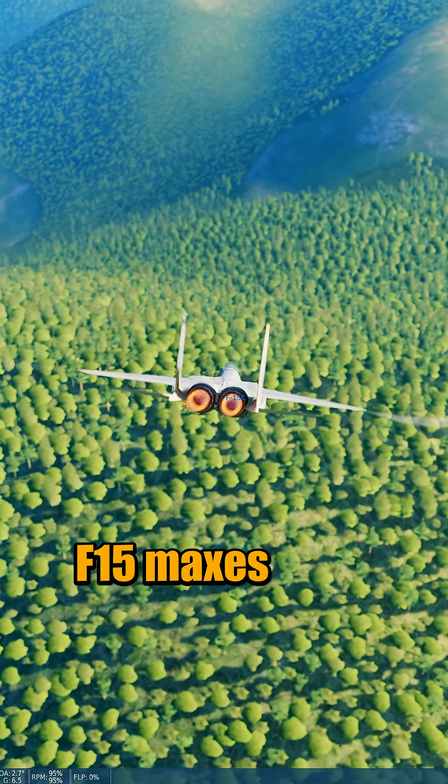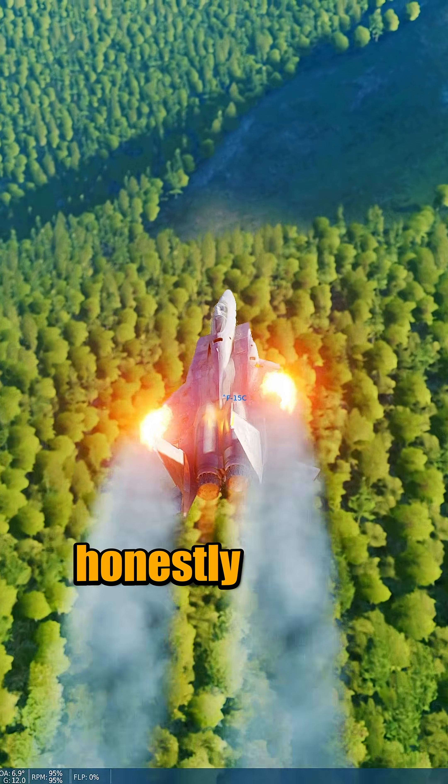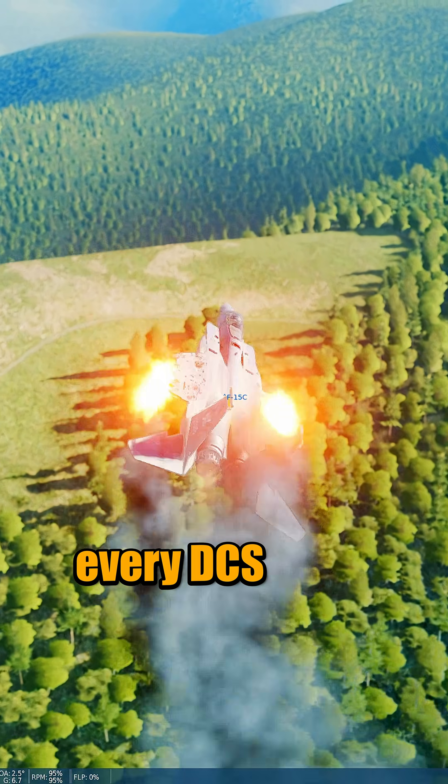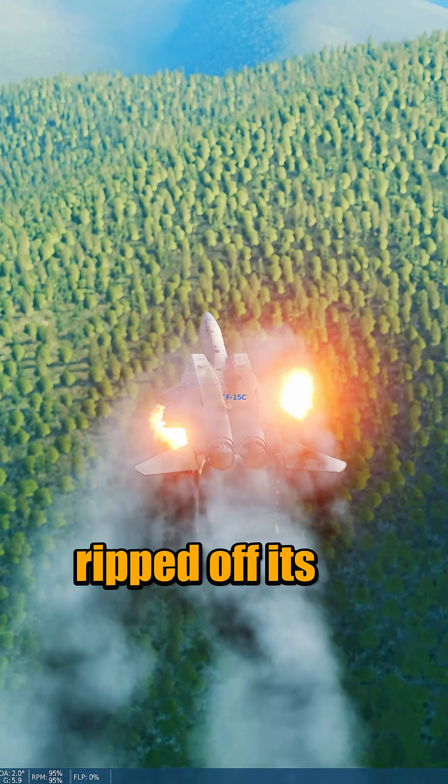The F-15 maxes out at 997 knots, honestly much slower than I had expected. It also does the thing every DCS F-15 likes to do — it ripped off its wings.